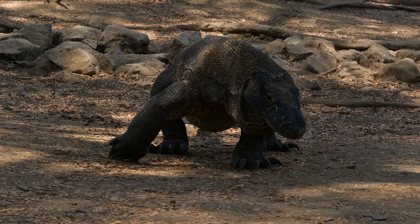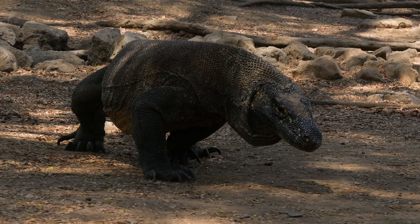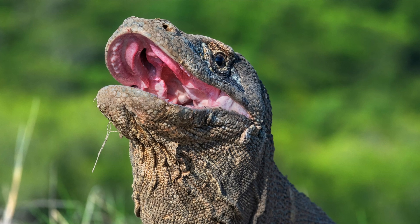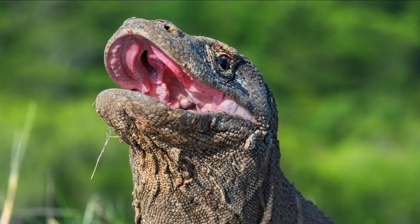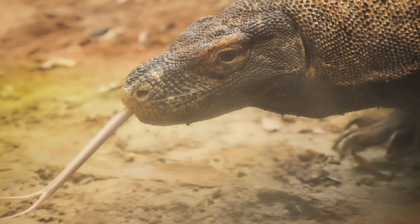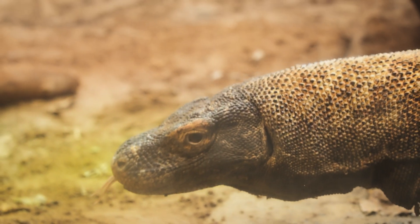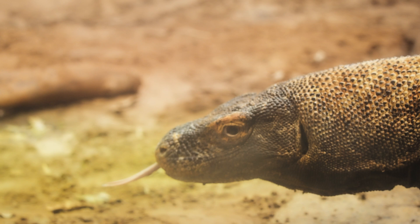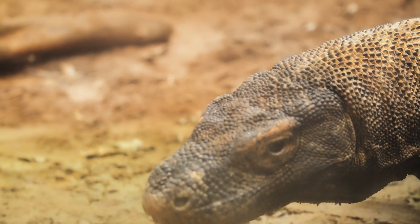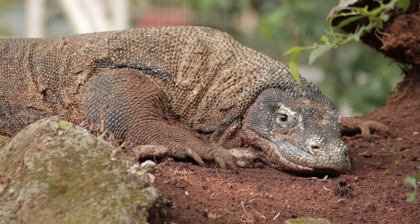A full-grown Komodo can eat up to 80% of its body weight in a single sitting. To handle such a feast, they have a breathing tube under the tongue, allowing them to swallow while still breathing. If a carcass is too big, they slam it against rocks or trees to break it down. Even their stomach acid is adapted, strong enough to dissolve most bones. Indigestible parts like hair and horn are regurgitated later in compact pellets.